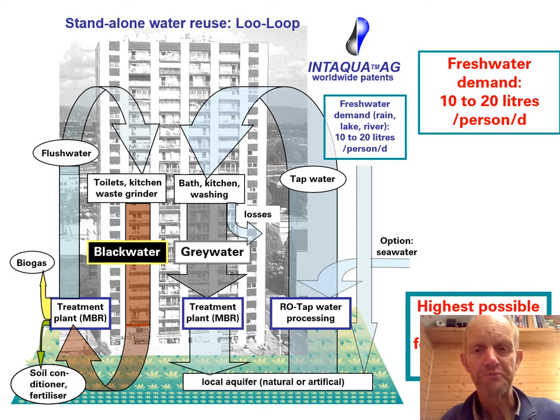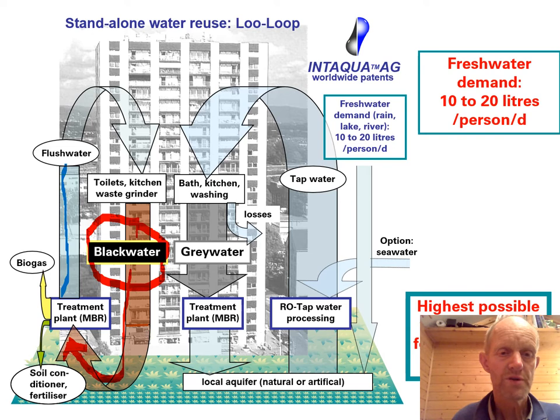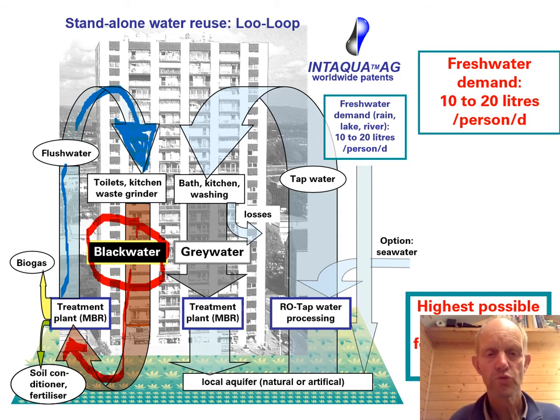An invention by Ulrich Braun addresses this: the black water loop system. The idea is to have separate toilets so the black water is collected separately and brought into a membrane bioreactor including nano filtration. This produces clean water, and with nitrification the ammonia is not becoming a nuisance. This system is absolutely great.